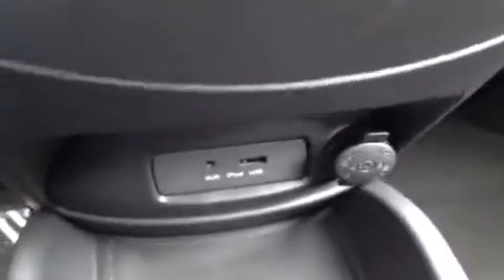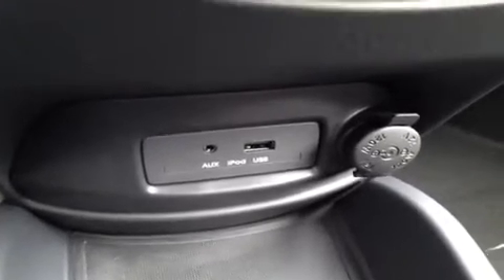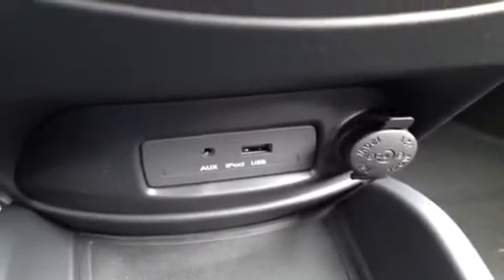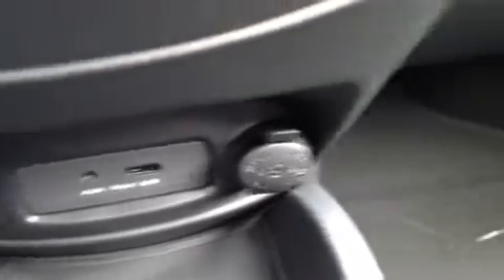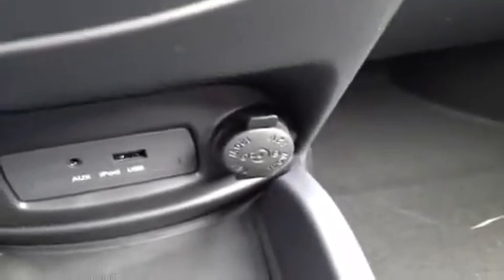This one comes with a push button engine start — just hit that and you can start the car up and let it warm up from a distance. Right down here we have an auxiliary headphone jack for anything with a headphone jack attachment such as your iPod or MP3 player. Just plug it in and play your music. We also have the USB port for jump drives with data music, and a 12 volt auxiliary power outlet.